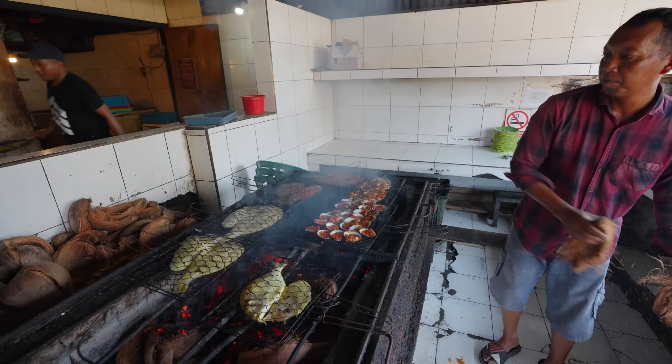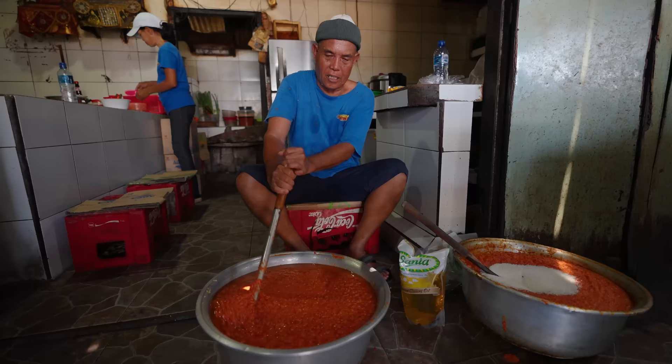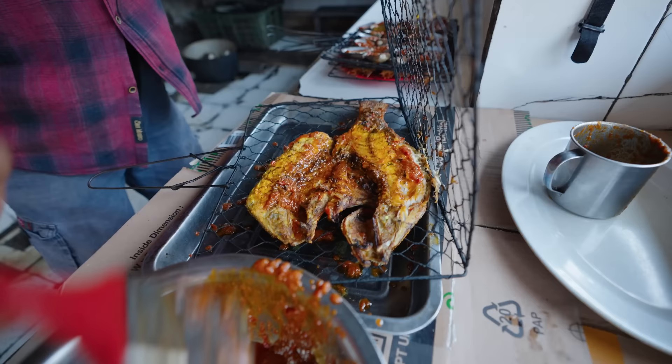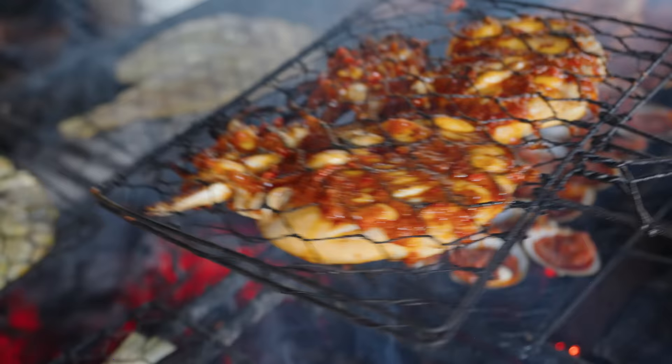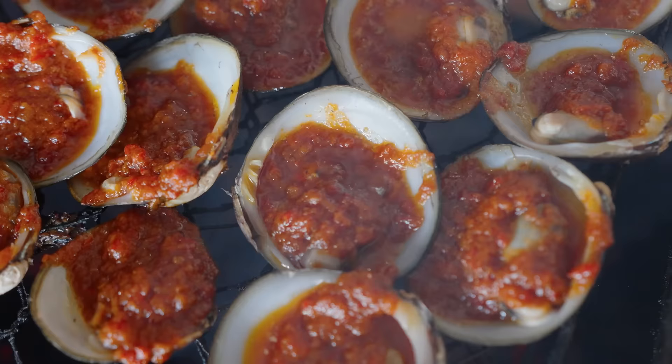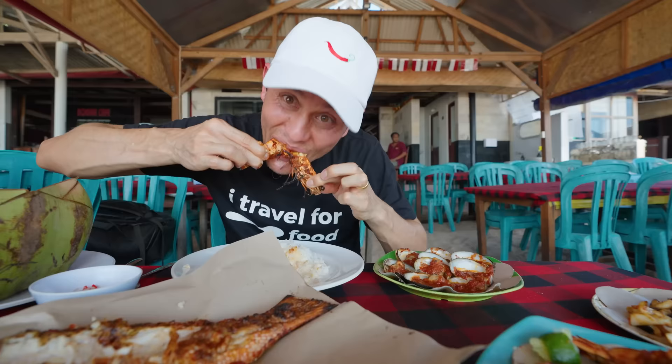They don't use any wood or charcoal — everything is cooked and barbecued over dry coconut husk. He's mixing up some sambal for the ikan bakar. All of the seafood gets that sambal treatment, just drenched in the sambal, then back onto the fire. That's going to caramelize and completely cake onto all the pieces of seafood.